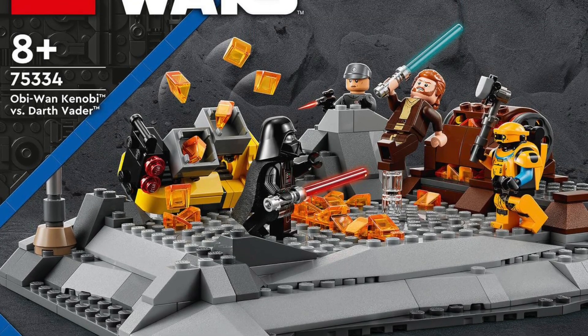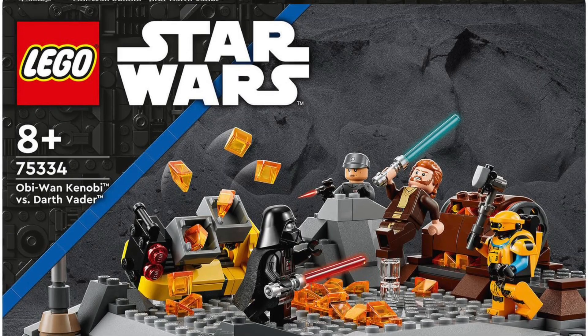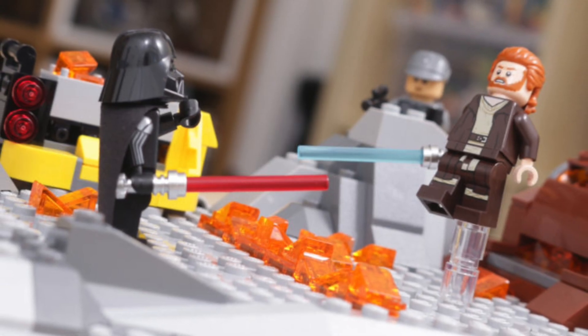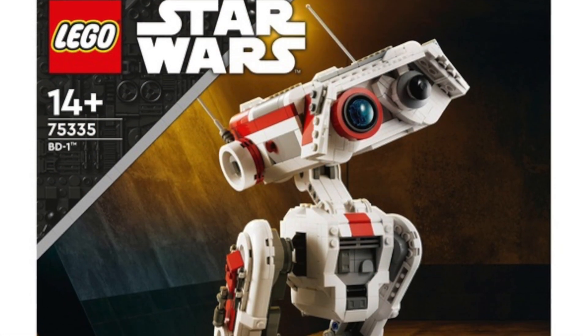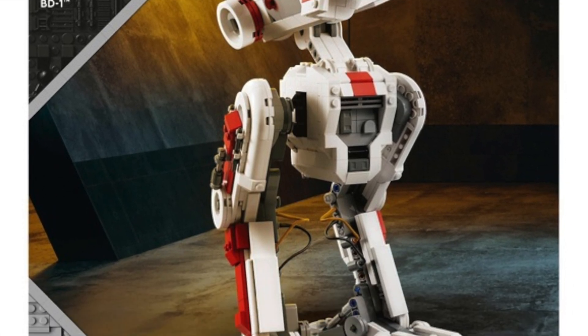Next we have set 75334, Obi-Wan Kenobi versus Darth Vader, priced at £45 in the UK, $50 in the US, and €50 in Europe. Not a great set in my opinion, but the minifigures were pretty good — it comes with a few exclusive minifigures. If you want to get this set for the minifigures, act quickly because it will be gone at the end of December.